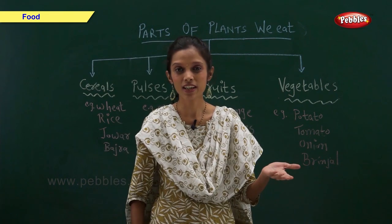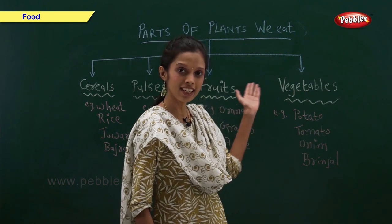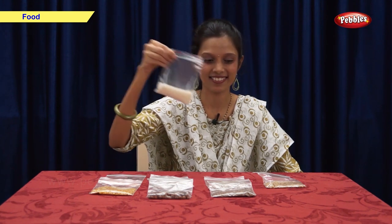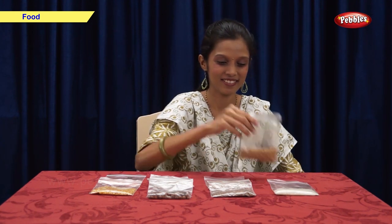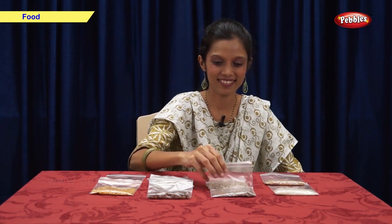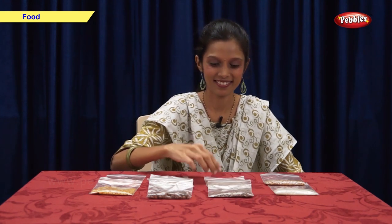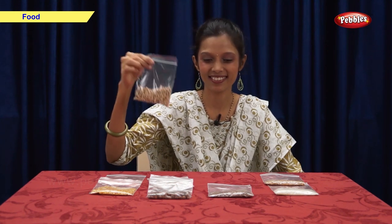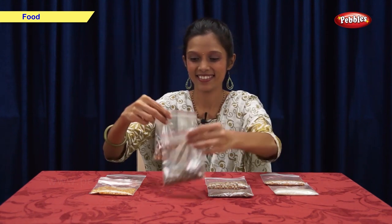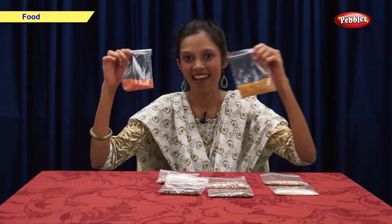Now let us take a look at some more examples. Examples of cereals and pulses: rice, wheat, moong, beans, chana, and dal.